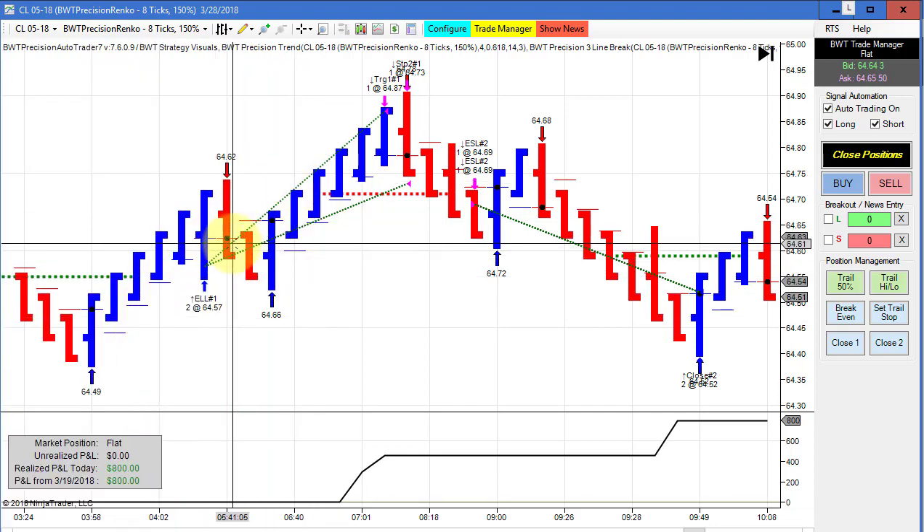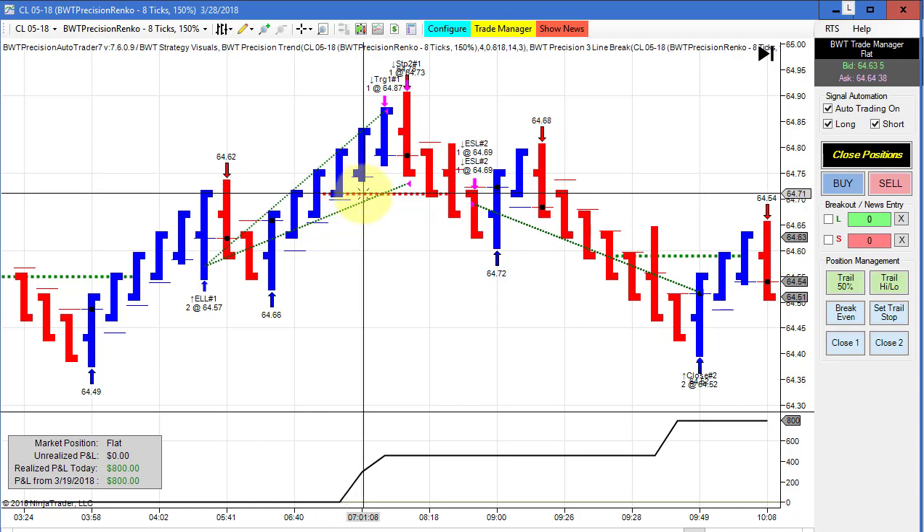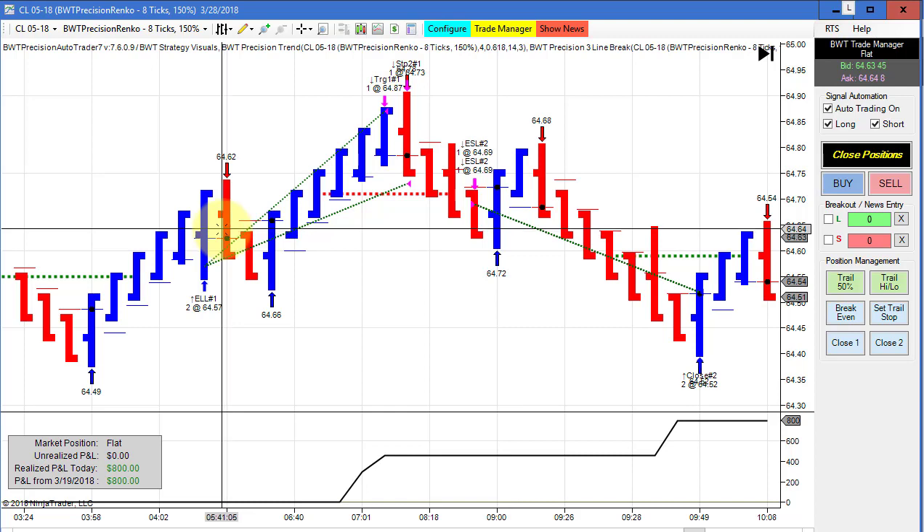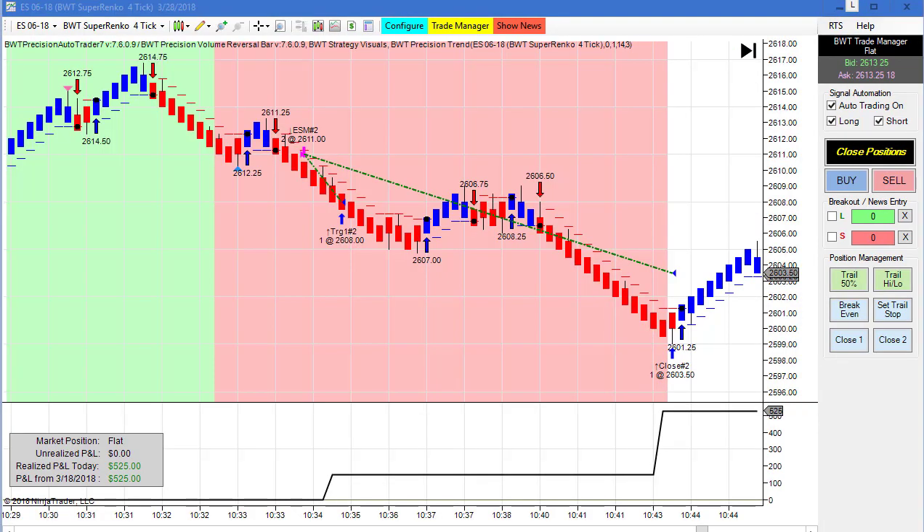With line break logic, we won't take a short trade unless we have a line break signal to go short — that's why we did not take a short trade based on those red bars. We had a modest gain on this chart.